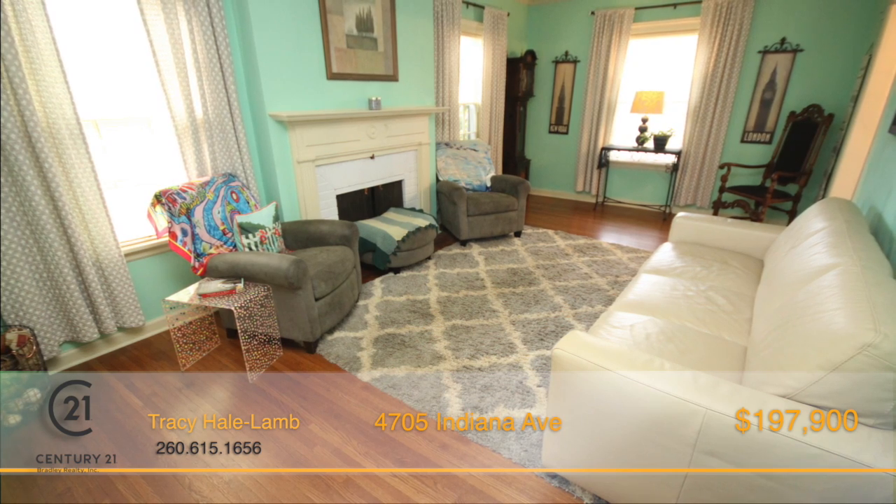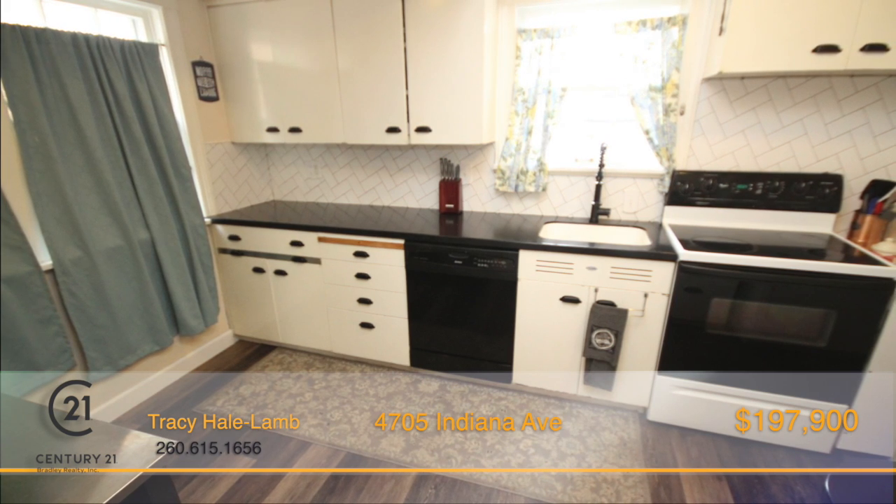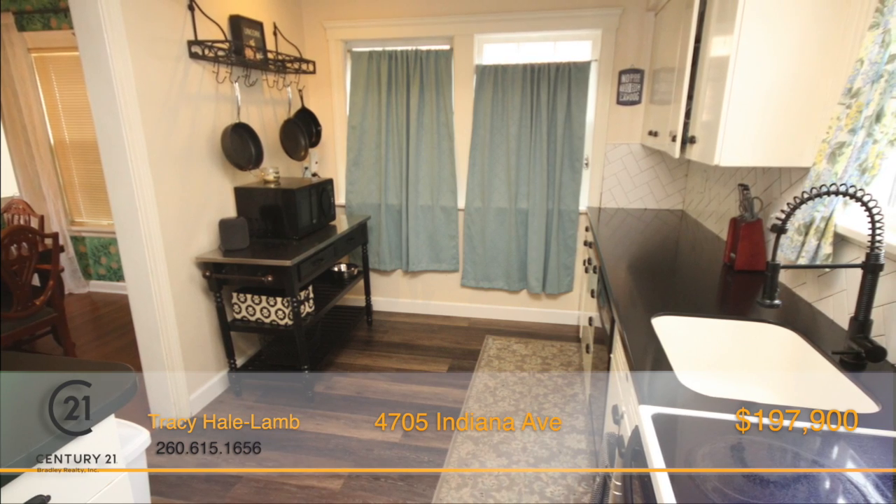There are two large living areas both supplying wood-burning fireplaces, and the spacious eat-in kitchen has plenty of cabinet space and a stylish backsplash. There's a separate dining room which is great for entertaining.